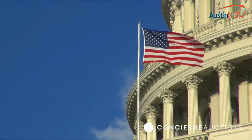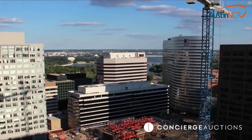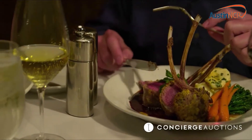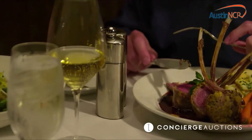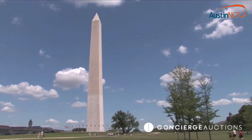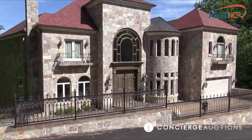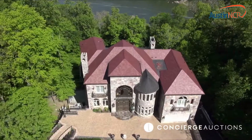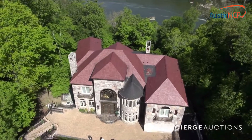With this amazing estate comes rare access to the D.C. area. You're just minutes from being in the heart of the city. Explore the rich history and the finest dining and shopping. This location is perfect for an executive or politician to keep the city close but maintain privacy. Currently listed at $13.5 million dollars and it's all going to auction. Don't miss this chance to call the Castle on the River your own.